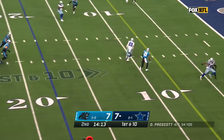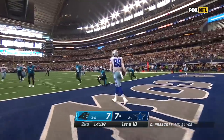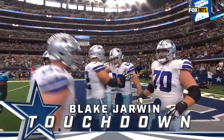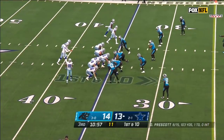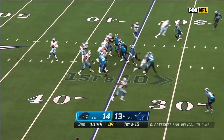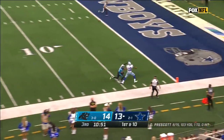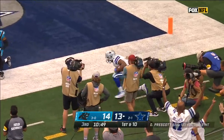Prescott over the middle — wide open — Jarwin, lock it in for the touchdown! Prescott going for it all for Cooper — he's got it! Touchdown!